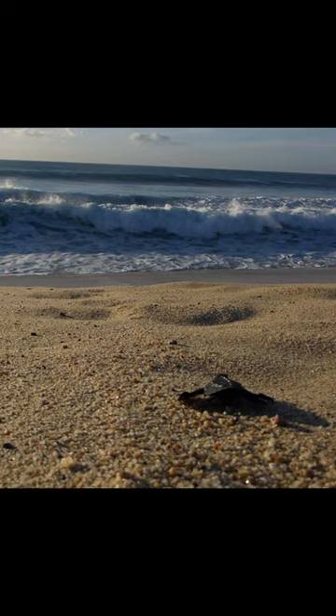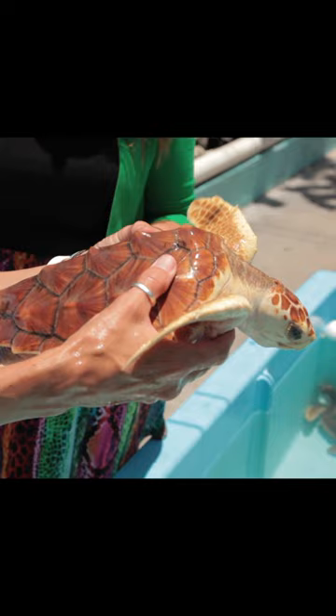We'll keep Copper until the carapace, or shell, is 45 centimeters long, and that's going to give her a much better chance of survival out in the wild, because only one in a thousand hatchlings makes it through their first year.